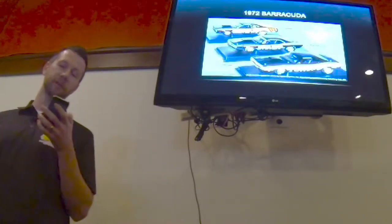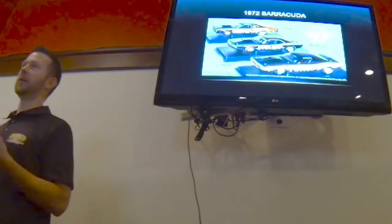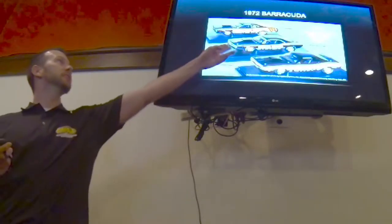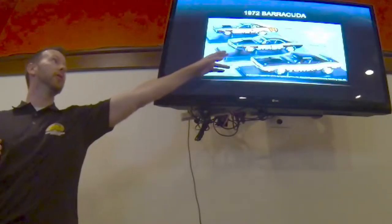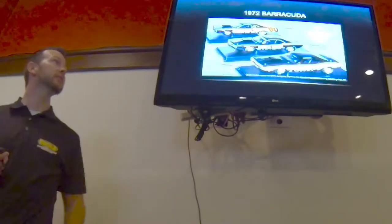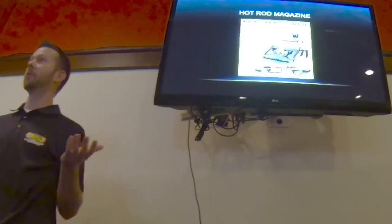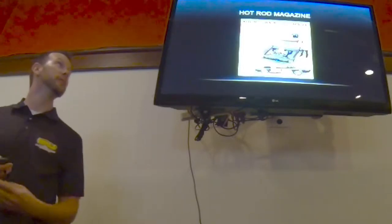To paraphrase another famous gentleman: never have so few done so much with so little or so many. As we took on this project, you can see this is the car we are restoring. The other two have been restored, and the one in the middle is the 72 Barracuda that was thought to be lost forever. It was the sister to those other two cars, and they were really missing the middle one.